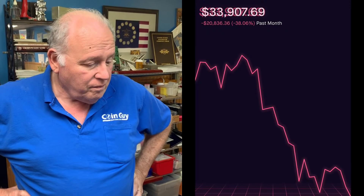He recalls buying palladium for a customer about a dozen years ago at $350/oz and selling at $400. Now it's up 800% from those levels. He mentions a dealer who bought palladium at $85/oz. He compares its volatility to Bitcoin, which recently lost $30,000 in a few weeks.